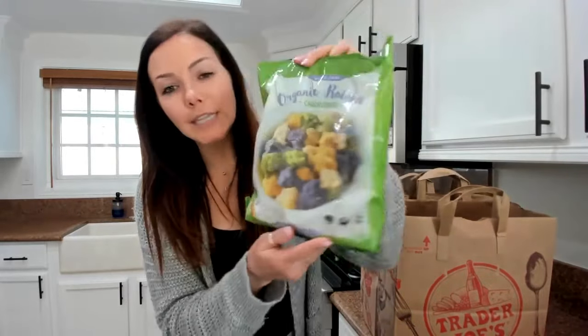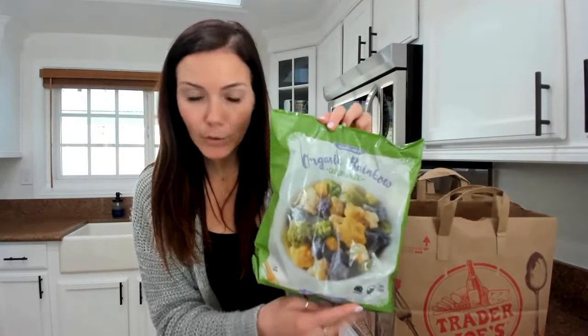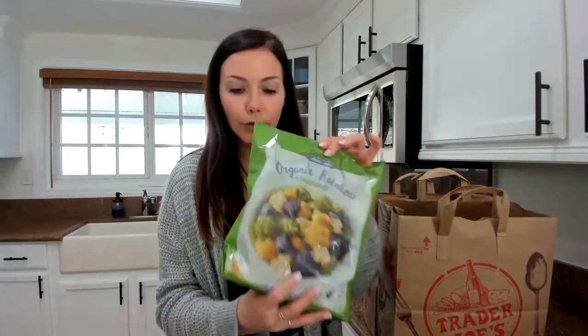Next, frozen tri-colored cauliflower. I actually have a recipe on my page where I use frozen cauliflower and canned chickpeas with some curry powder, roasted in the oven — it's a super delicious, easy recipe. One cup of this frozen cauliflower is 240 milligrams of potassium, so it's a great moderate potassium option. It's frozen and you can cook it on the stovetop, in the oven, or microwave it for ease.